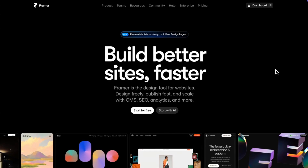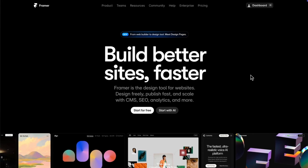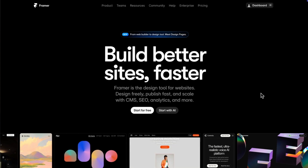Starting with the hero section, we've got a big bold headline that combines the outcome and what makes them different. This is called an outcome plus differentiator headline. 'Build better sites faster' is so stupidly clear that the only way to not understand what Framer helps you achieve is by looking away.